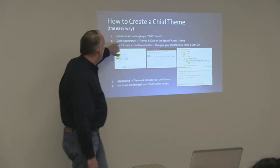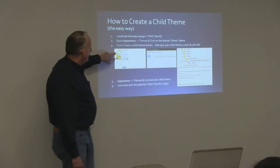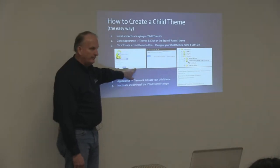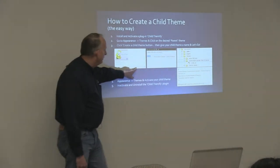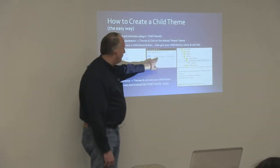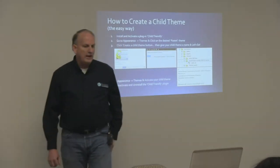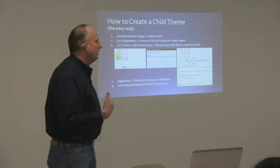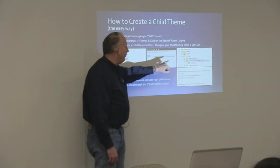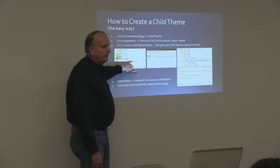Then you go to the parent theme and click on your desired parent theme. In this case I have the Reactor theme installed, and if I want to create a child theme, Child Themify gives me a button that says 'Create a child theme.' I click this button, then I get a page that says 'Name your child theme.' Typically when you name a child theme, you want to include something like 'child of reactor' so you'll know when you see it in your list that Reactor is the parent theme.